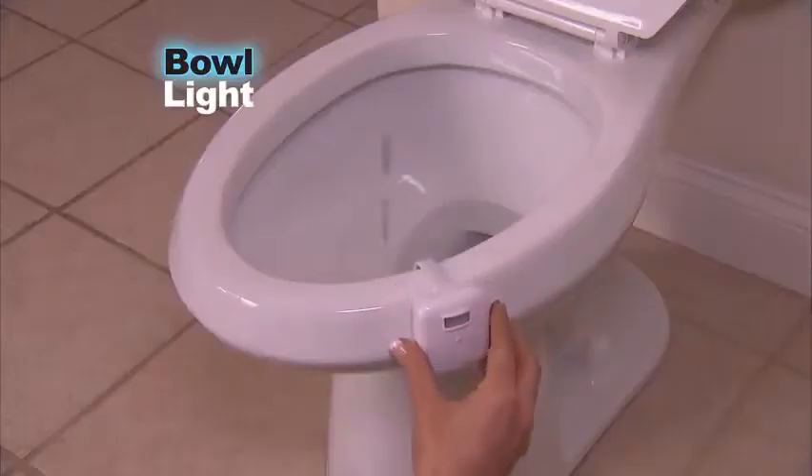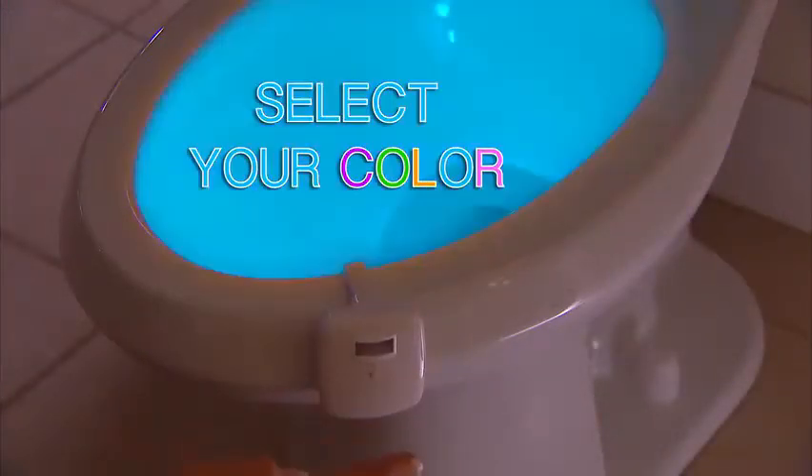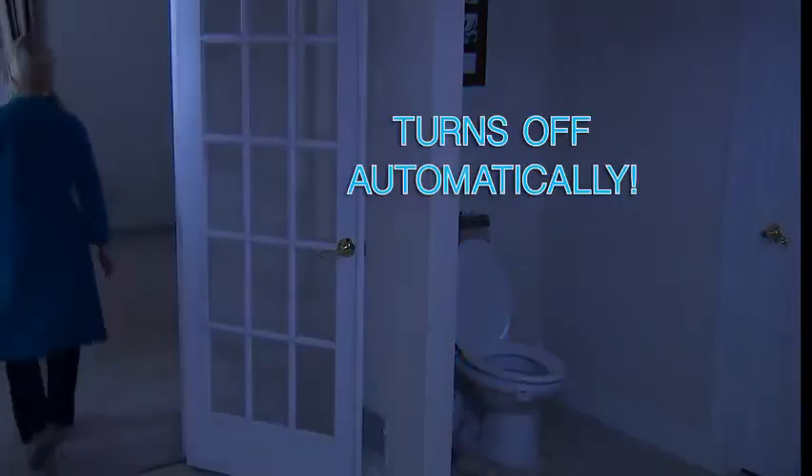Watch. Just hook Bull Light onto any toilet, then select the color you love and let the magic begin. In the dark, motion-activated Bull Light lights up the night. When you walk away, it turns off automatically. The bathroom light used to wake me up at night.